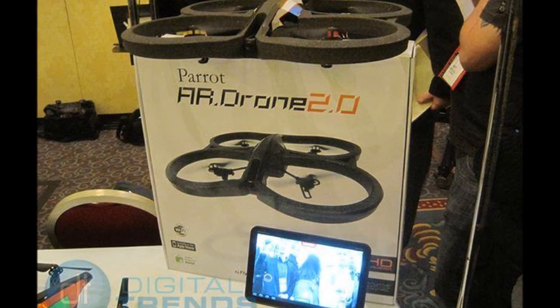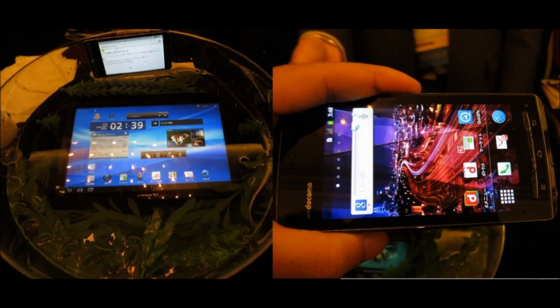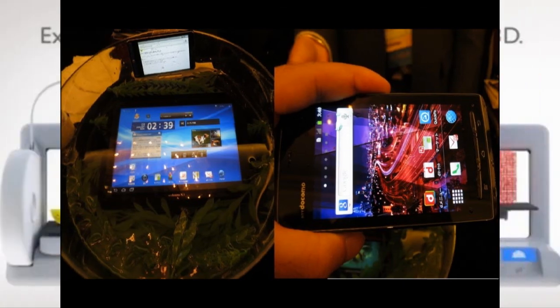Something interesting to look at is a new category of waterproof tablets and phones. So if you really want to play Angry Birds in the shower or use your device in the rain, you can — they're actually immersible in water for a certain period of time and are also water resistant.